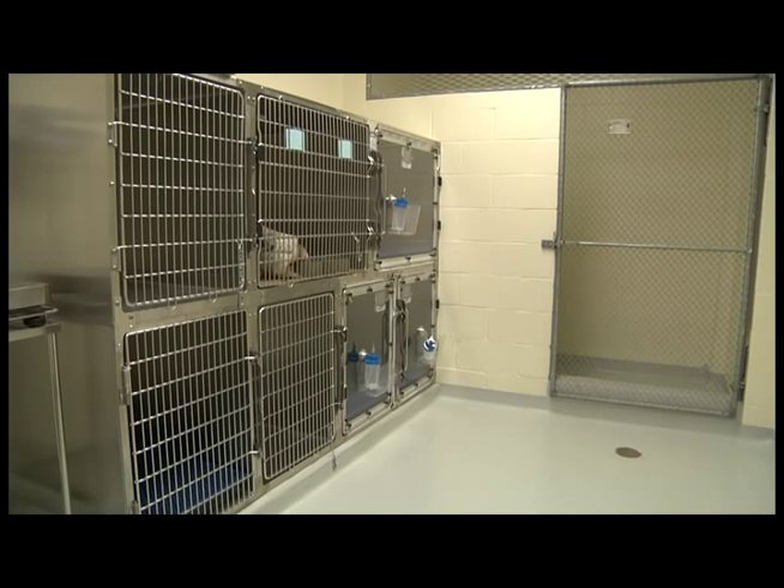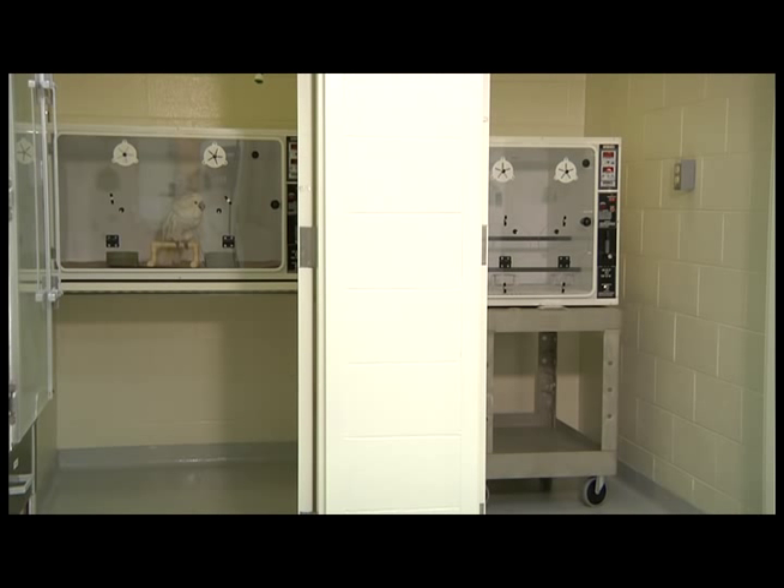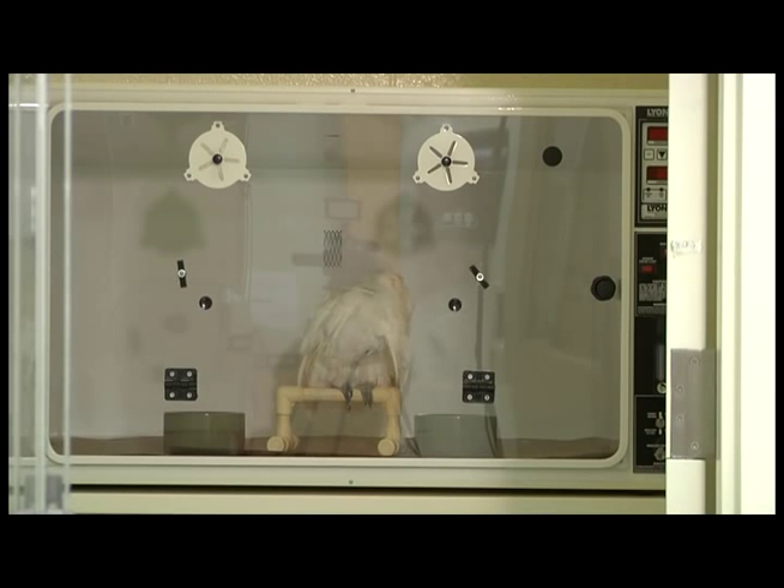The Poultry Ward houses pet chickens, pheasants, peafowl, ducks, and geese. The Isolation Ward is located in a separate area of the clinic with a dedicated ventilation system and equipment to treat patients with suspected or known infectious diseases.